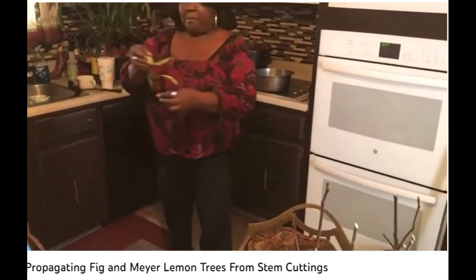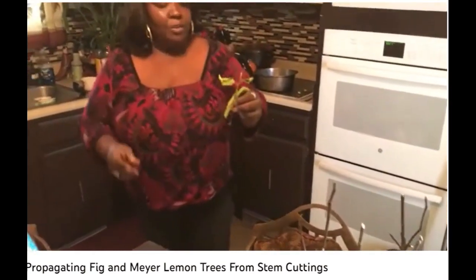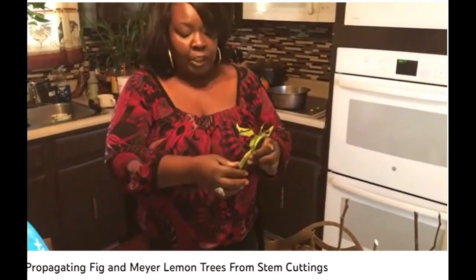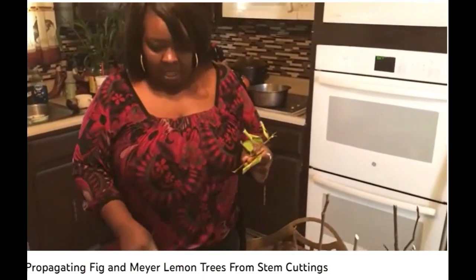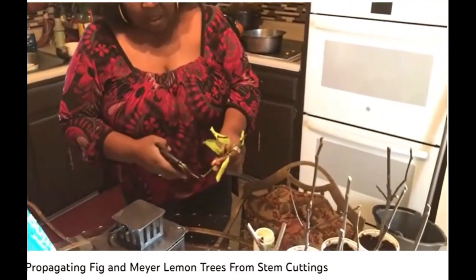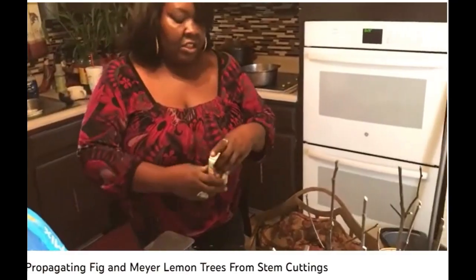I'm cutting here from my Meyer lemon tree. It accidentally broke off when I was transporting it into the greenhouse, and so I'm just going to snip just a little bit more off of here. This is all an experiment.